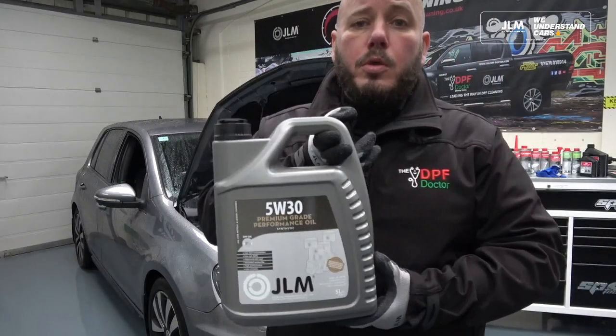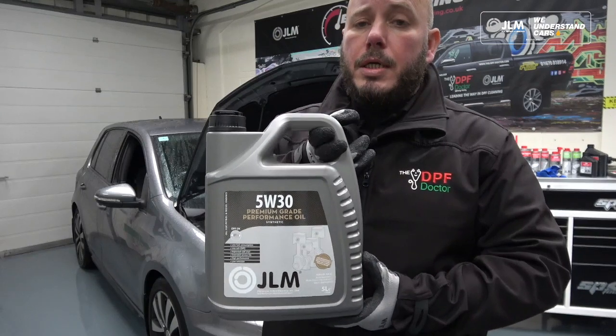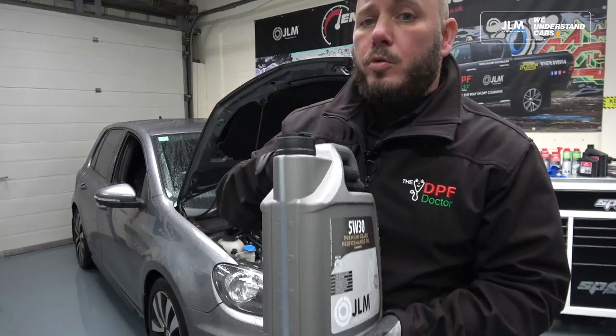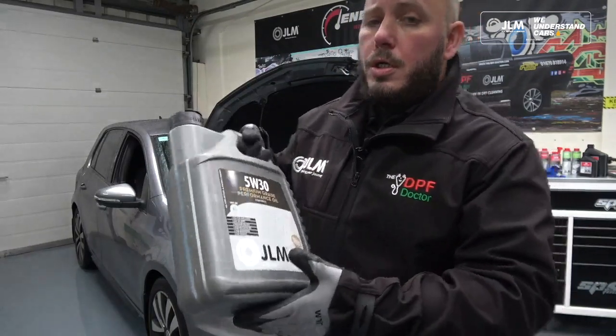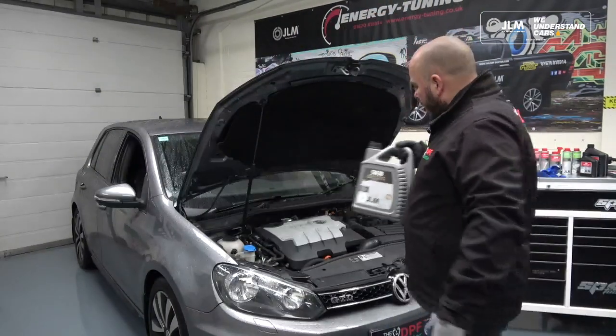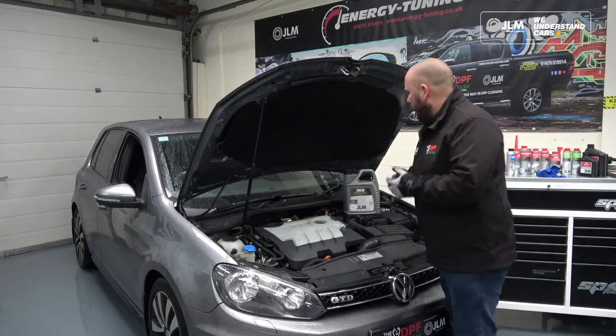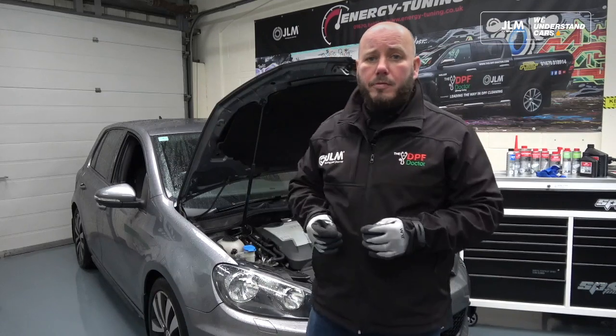It's important with DPF-equipped vehicles that you use the correct grade of engine oil, because using the wrong oil can lead to ash build-up if you don't use the correct low-ash engine oil. We have some JLM premium engine oil ready to go in once we've run the engine flush through.